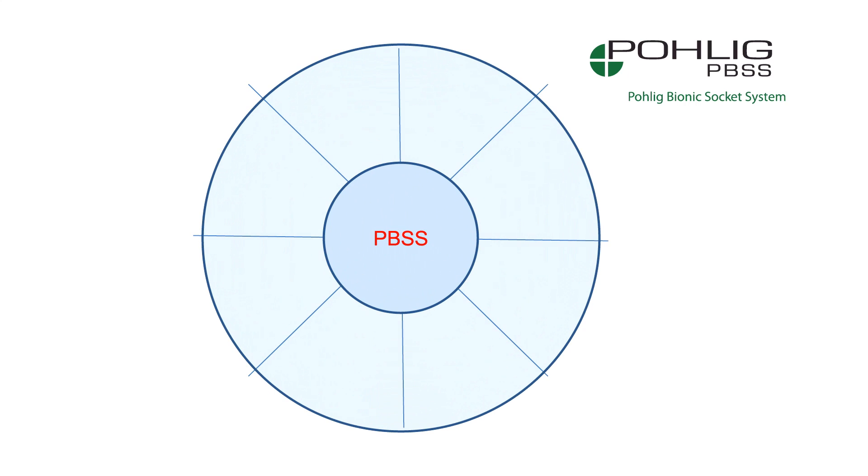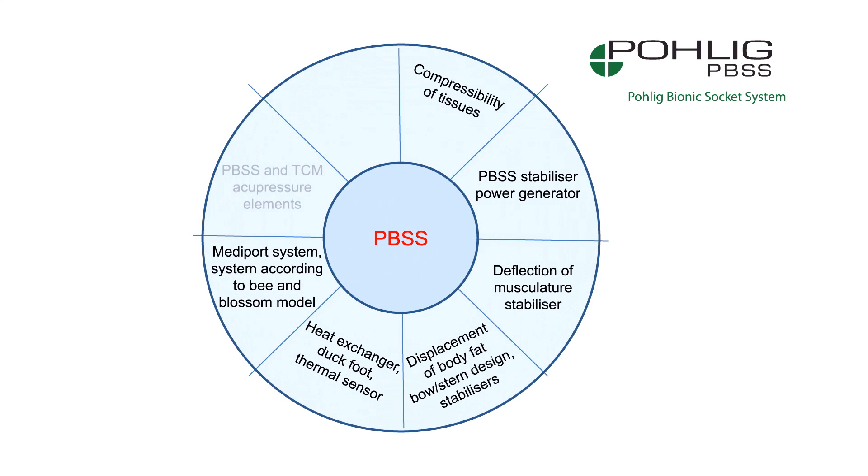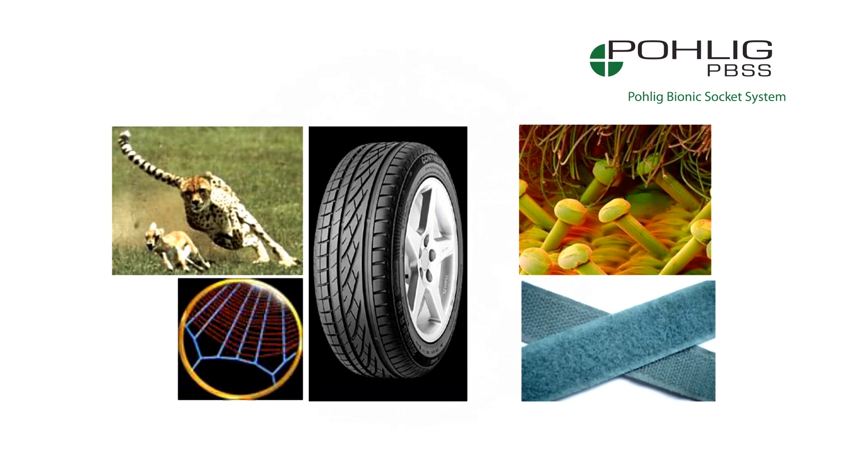The Hohlig Bionic Socket System, or PBSS for short, is the result of two and a half years of research and development work. Right from the start, we have been striving towards a bionic solution — the technical implementation of biological processes.